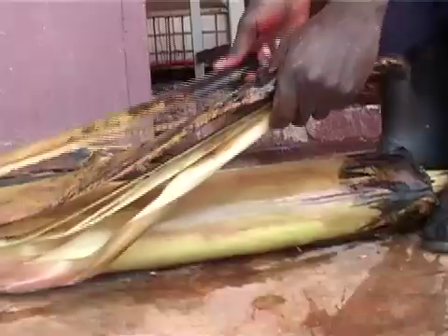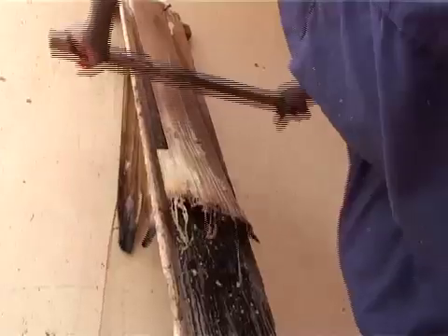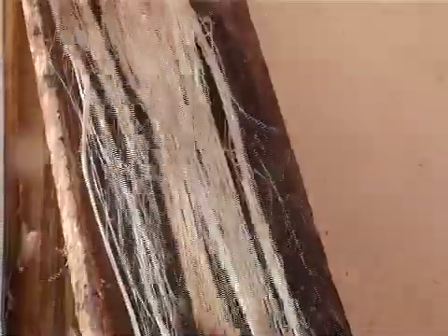Banana stems are composed of 92 percent water, three percent resins, and two percent glucose. The stems are split open and the inorganic fiber separated, leaving behind about five percent of usable fiber, which is the key ingredient needed to manufacture the paper.